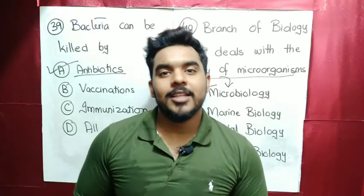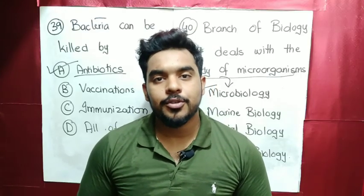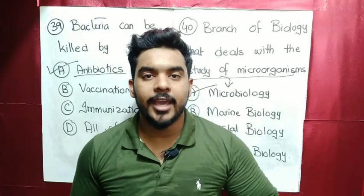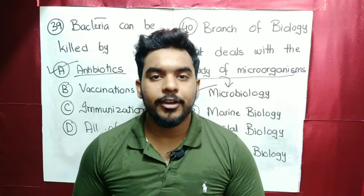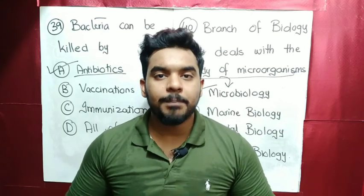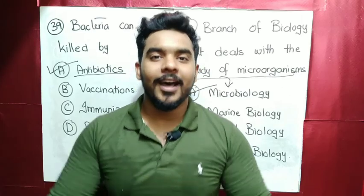So guys, today we have done 40 MCQs on biology and the major fields of specialization. In the next video, we will see biological molecules in two parts. Until then, study well — all the very best.